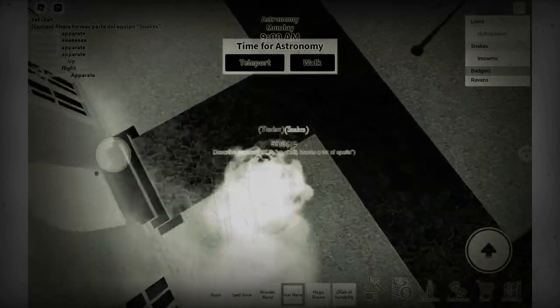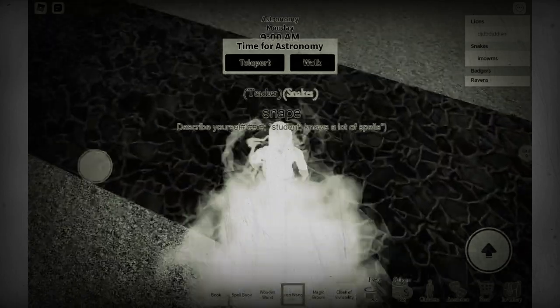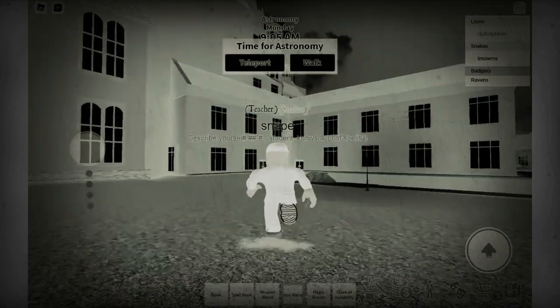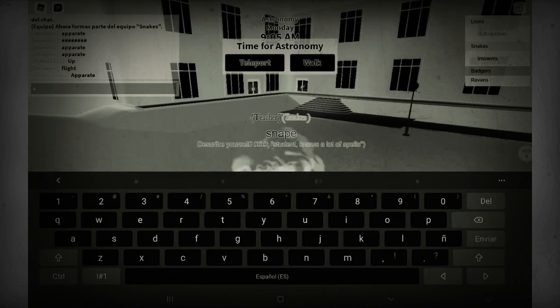I'm going to show you something — I'm going to show you how to do spells in class. If you know, you can't do spells in class.